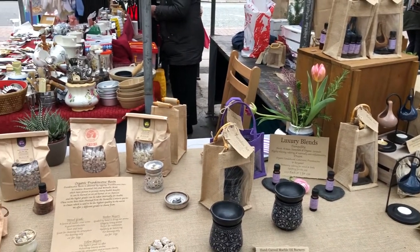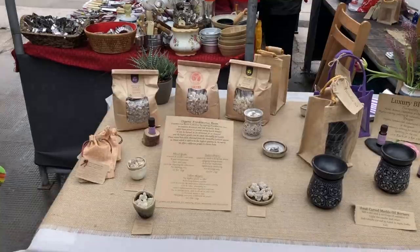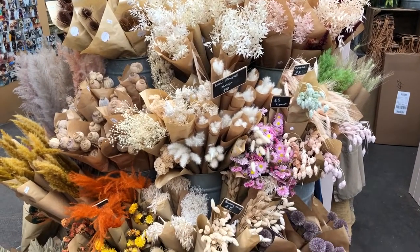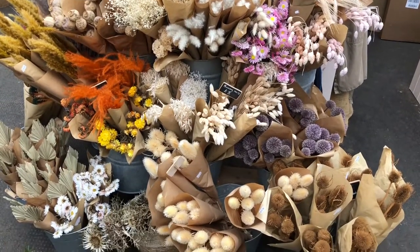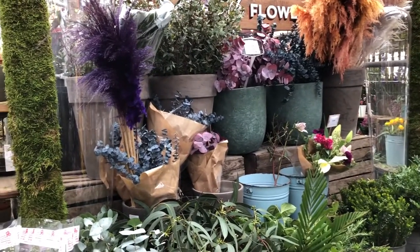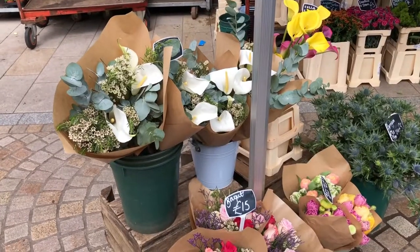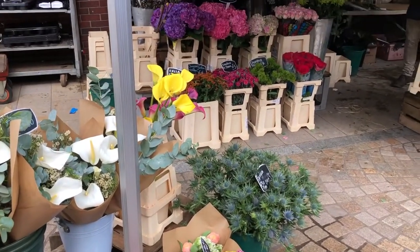Spoiler alert — I bought something from this stall. Just look at all of those flowers. They had stalls with fresh cut flowers, dried flowers and live plants. The selection was both vast and beautiful.